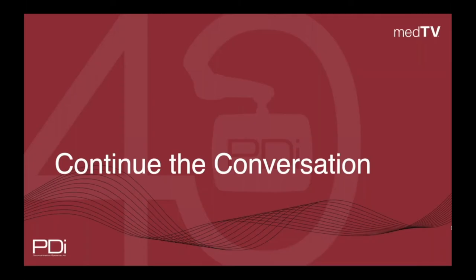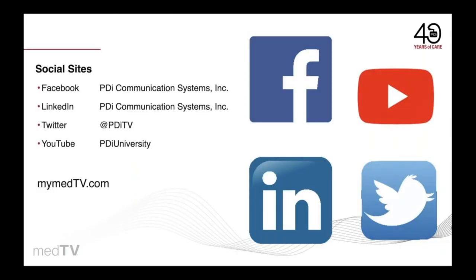Let's continue the conversation. Call us today to speak with a personal representative who can help you improve your patient experience with MedTab, or ask about our Smart TV solutions. Please follow us on social media — give us a shout out on Facebook, LinkedIn, or Twitter. You can visit mymedtv.com to learn more about PDI and how we can serve you. Thank you and take care.